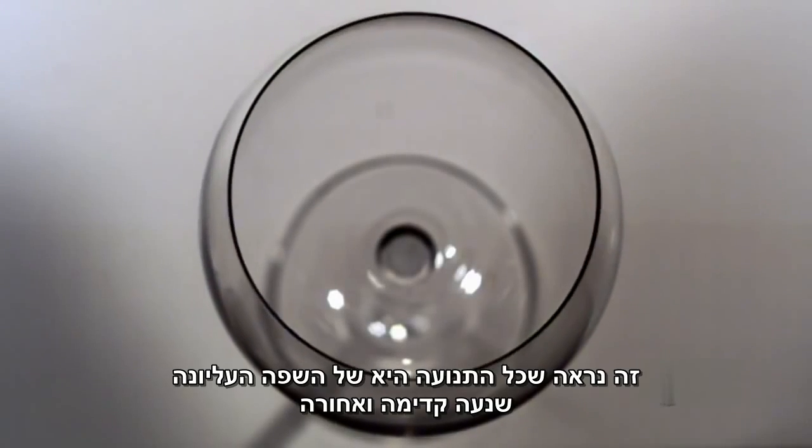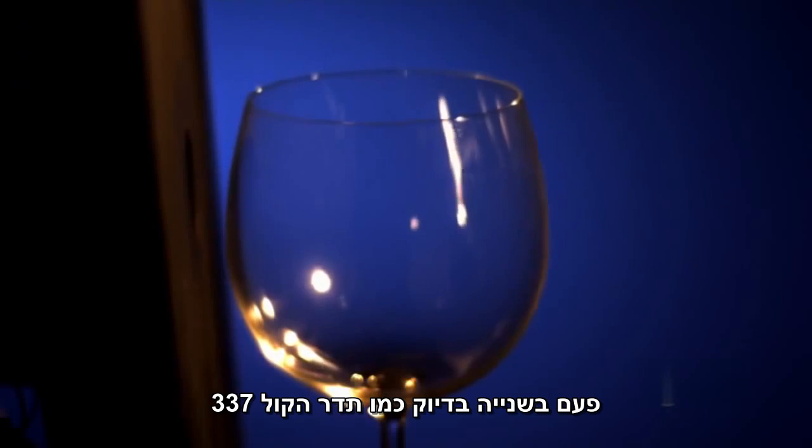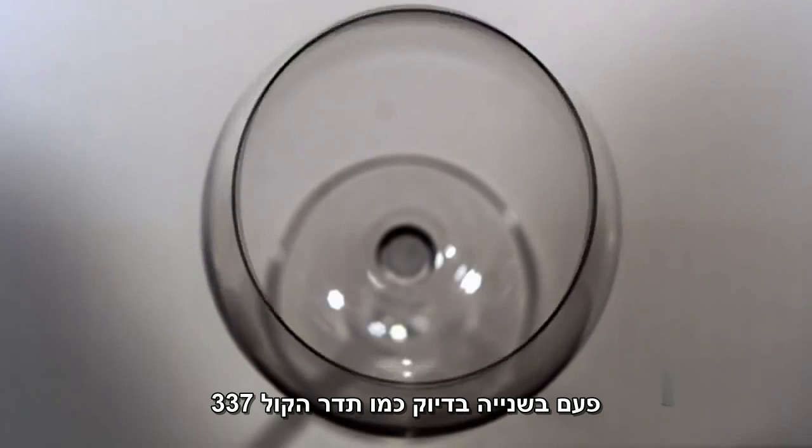This is amazing. What felt like the whole goblet vibrating is actually the rim bending back and forth, 337 times a second, the same rate as the sound waves.